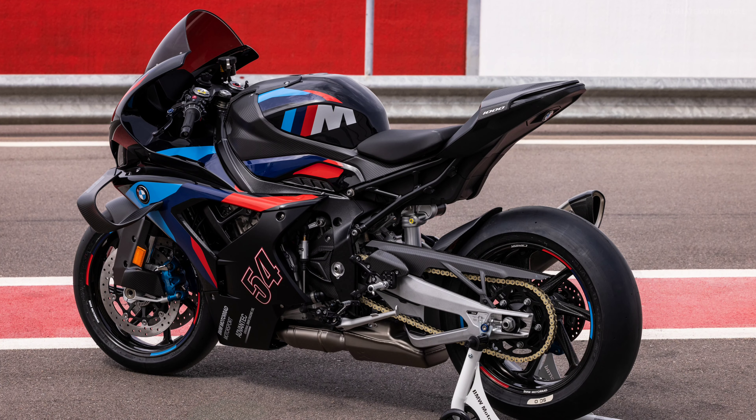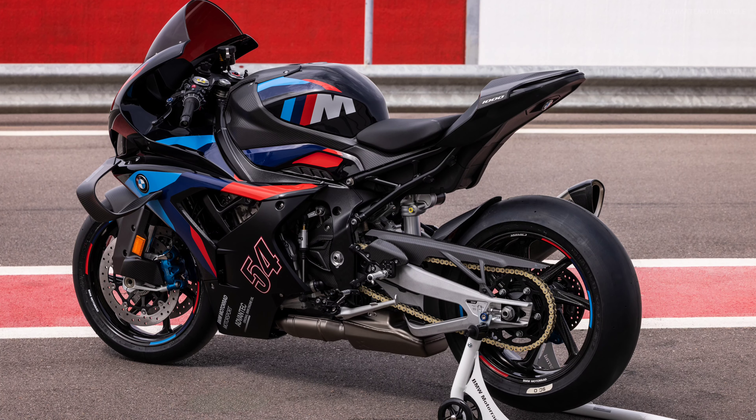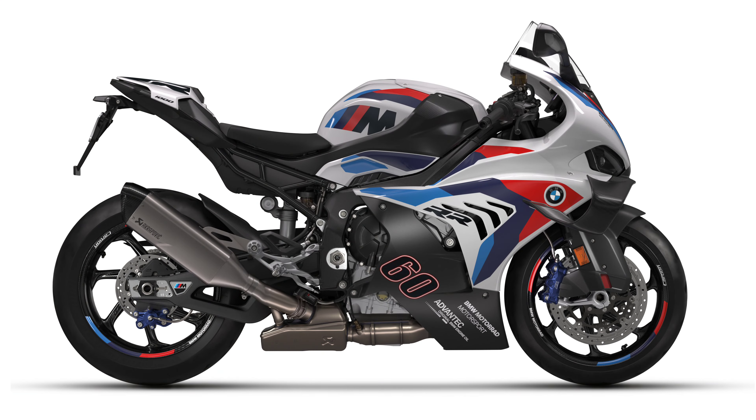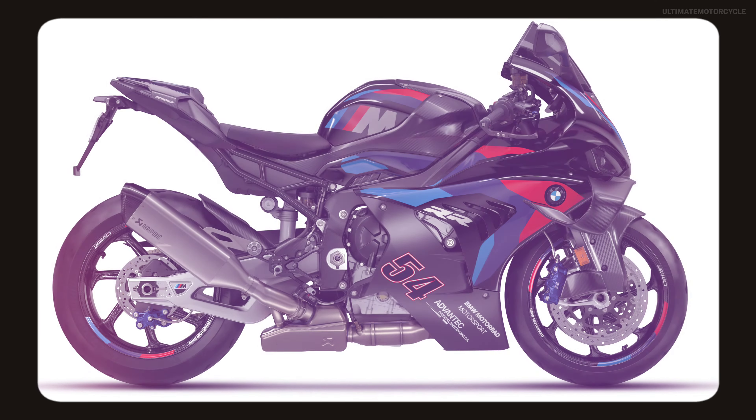As before, the new BMW M RR is offered in two versions: the M1000RR base variant in the primary color Light White Uni, and the M1000RR M Competition in the primary color Black Storm Metallic, each combined with graphics in M colors.